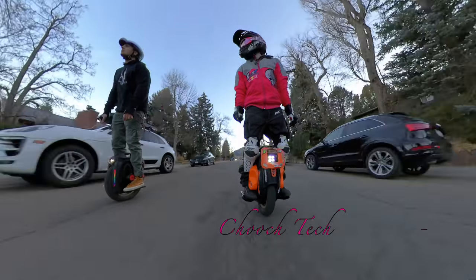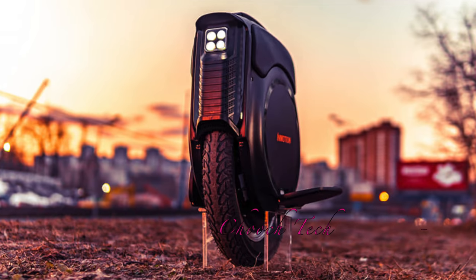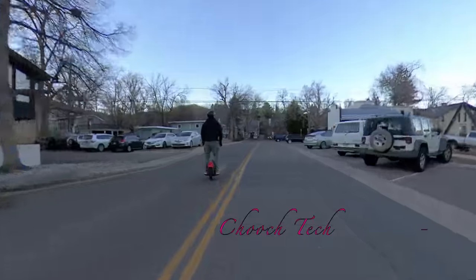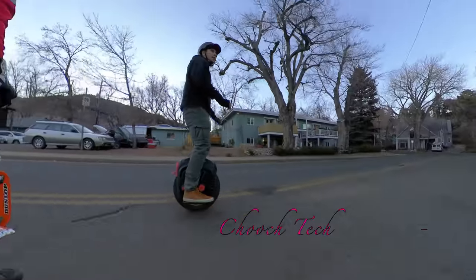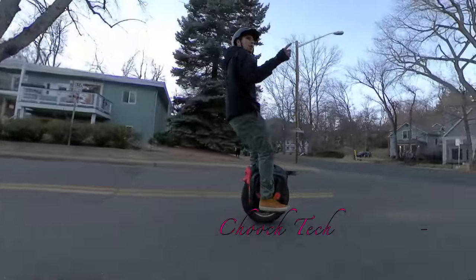What's up dudes, Chooch back with another one. Today I'm out here riding around and all of a sudden somebody came up behind me ripping. I've never met this guy in my life before and he was on an RS-19 — I was just like, holy cow, this dude is flying and it kind of caught me off guard.